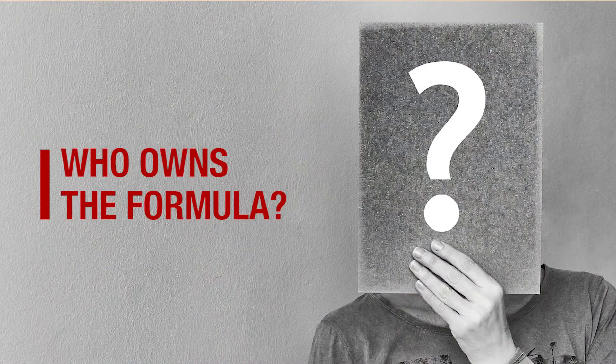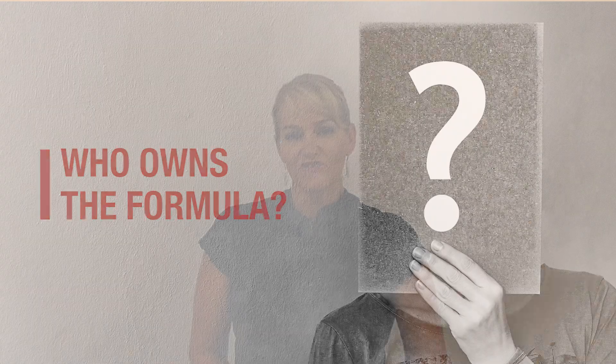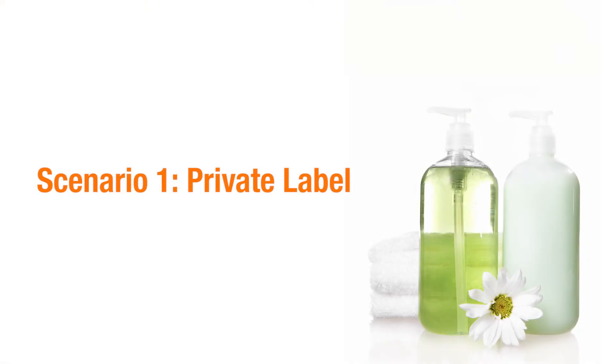Hi, I'm Belinda Carley, the Director of the Institute of Personal Care Science, and I often get asked who owns the formula. This video is going to run you through a couple of different scenarios because it's not as simple as you may have first thought.